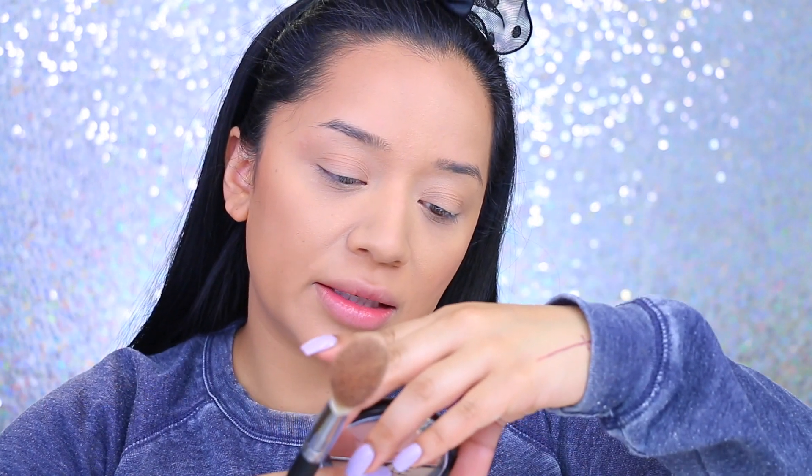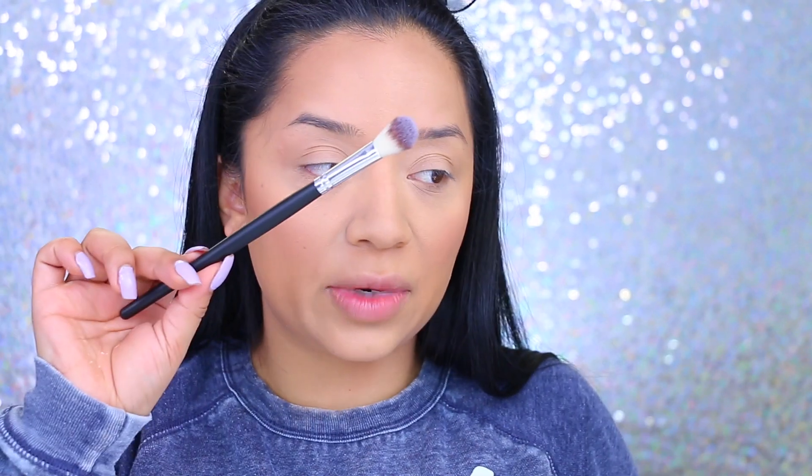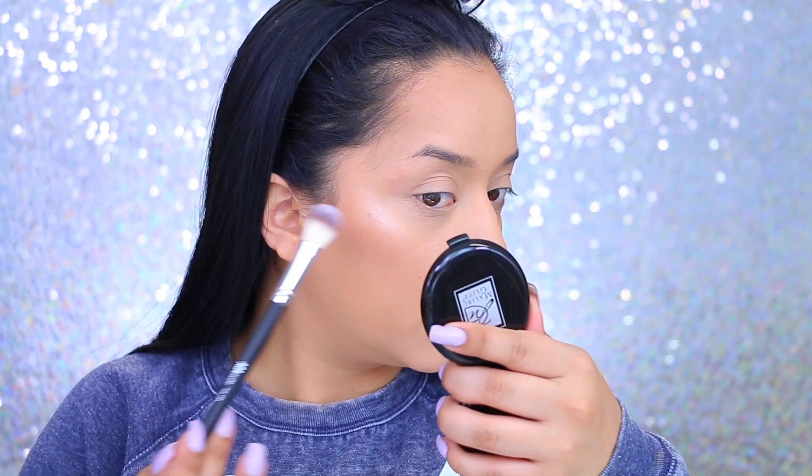Moving on to blush — this one looks pretty promising. It's also by Amuse Cosmetics, number three. These are definitely my type of blushes — very warm-toned. I'm going to use the same brush. Wow, that's really pretty!